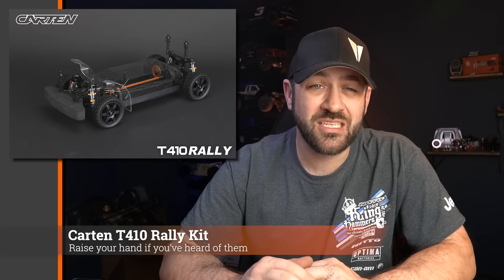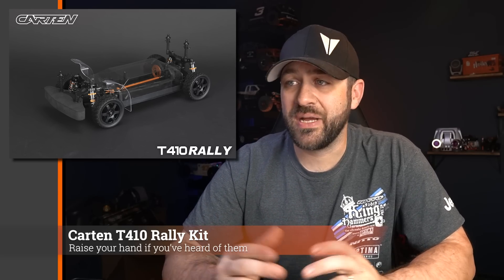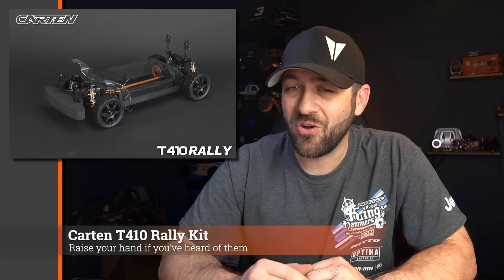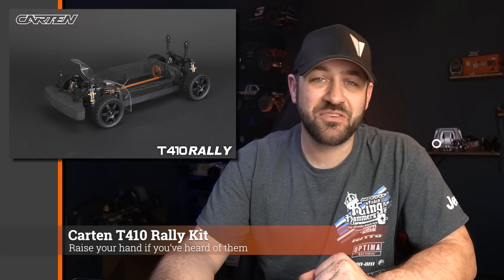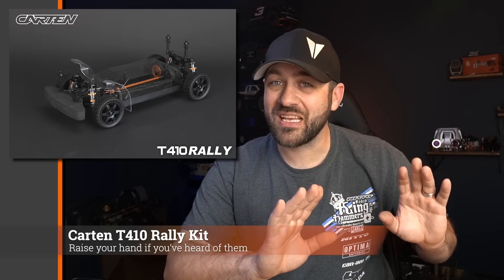If you've heard of this brand, let us know. Looking at their Facebook page, they don't have a ton of fans, but they've been around a while. It does seem to be out of China, but I really can't find a whole lot on them. The kit doesn't look bad, but quality of what it looks like in photos versus what you get in hand can be two completely different things.